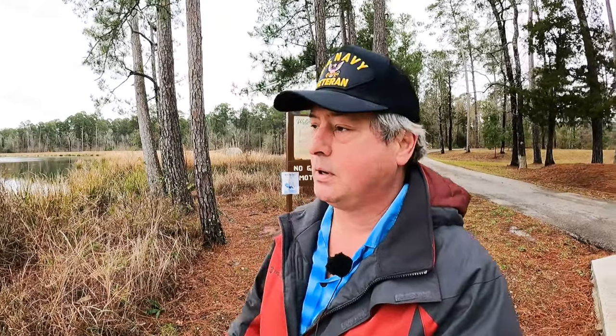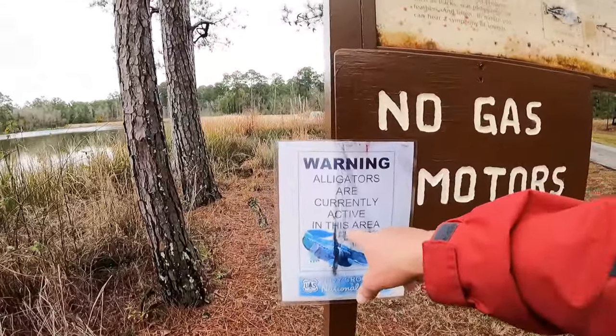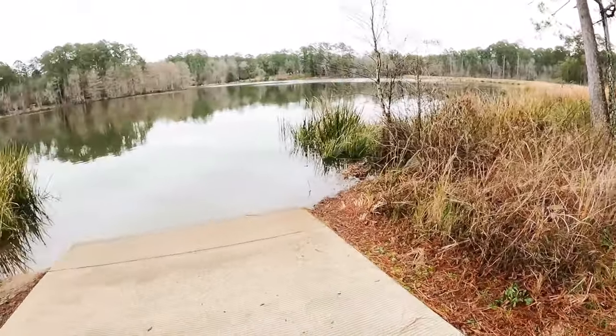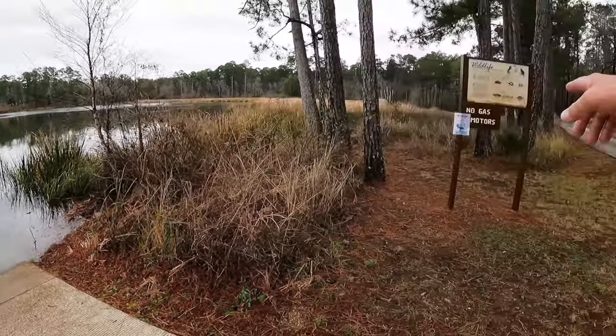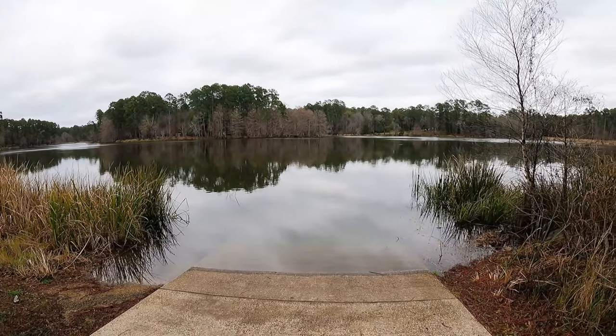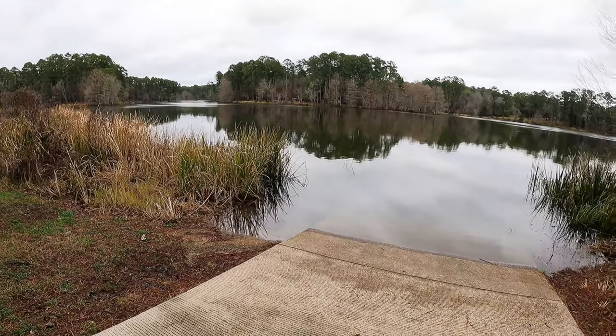Ratcliffe Lake currently has alligators active, according to that sign. But I think as chilly as it is right now, I don't have anything to worry about. Ratcliffe Lake is not real large, but there is a boat ramp. According to the signs, there are no gas motors allowed — so trolling motors or paddles only.